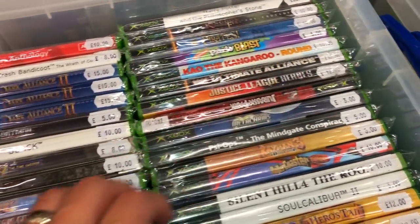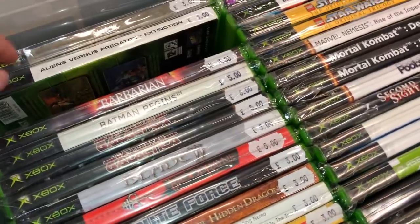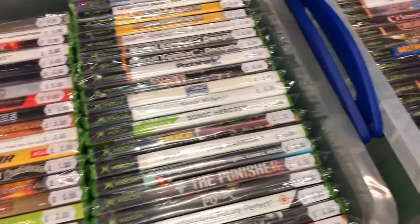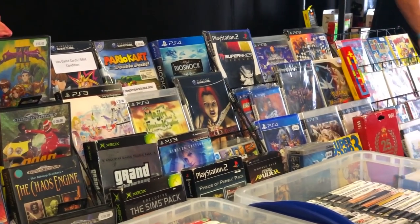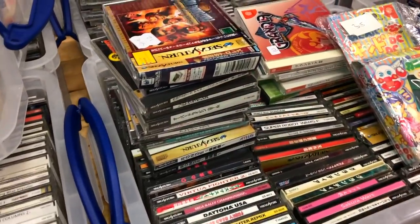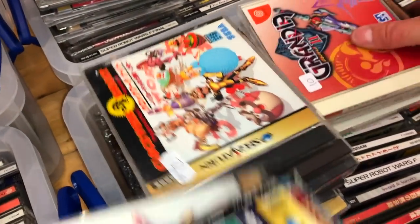OG Xbox — we've got Jurassic Park there at £40. OG Xbox and PS2: I can go to CEX and buy these, so I'm not overly fussed about scoring them unless something really juicy pops up at the retro game fairs. But if you specifically go to these markets for PlayStation 2 or original Xbox titles, what would be your go-to picks? Even Japanese stuff — you've got some Sega Saturn Japanese games right here as well.